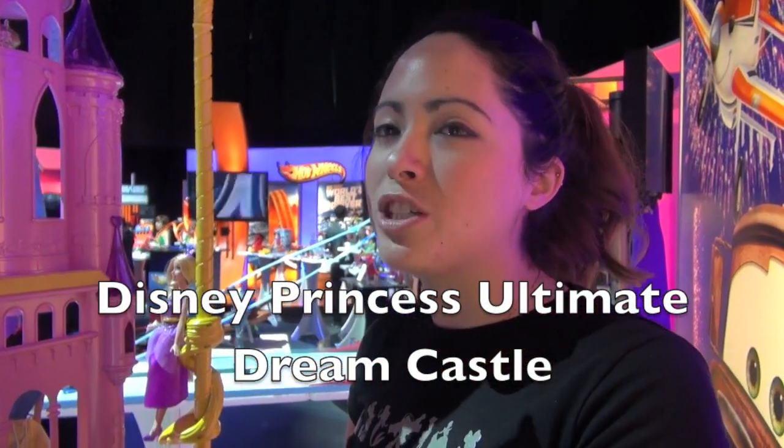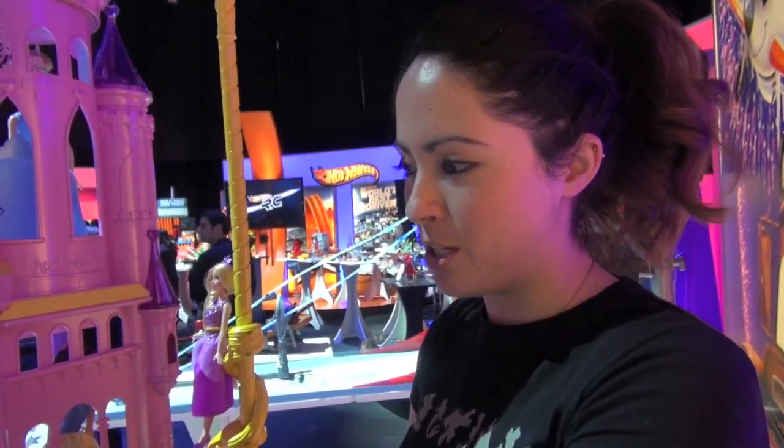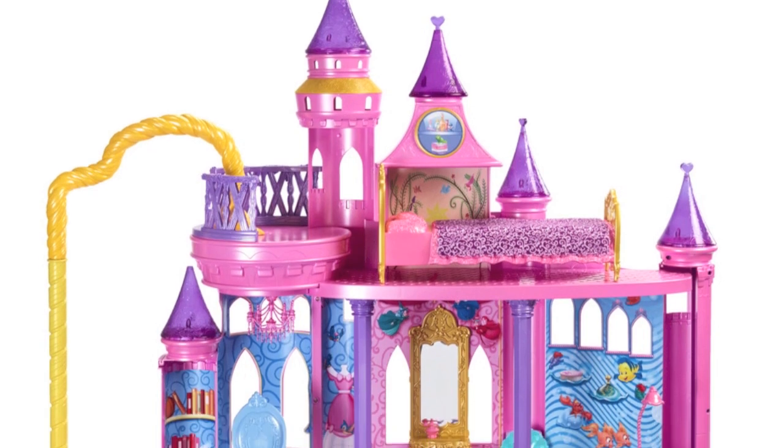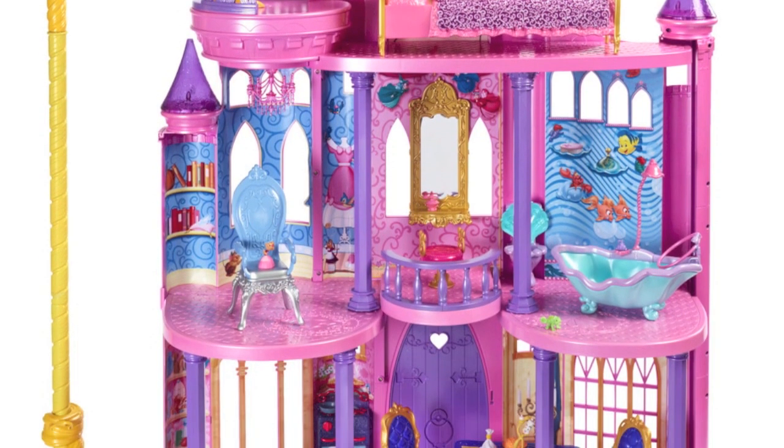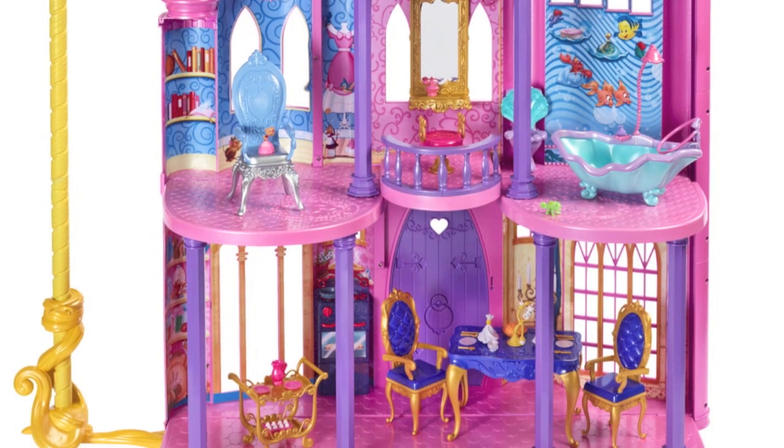This is the Disney Princess Ultimate Dream Castle, and it's pretty ultimate, pretty grand, and huge. We're excited to be bringing this product to life with a whole new interactive app — an exclusive app called the Magic Mirror app.